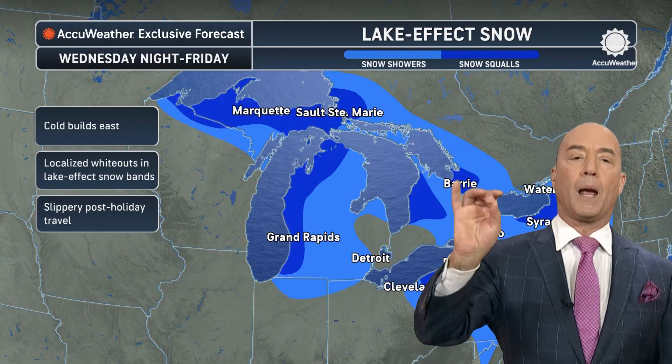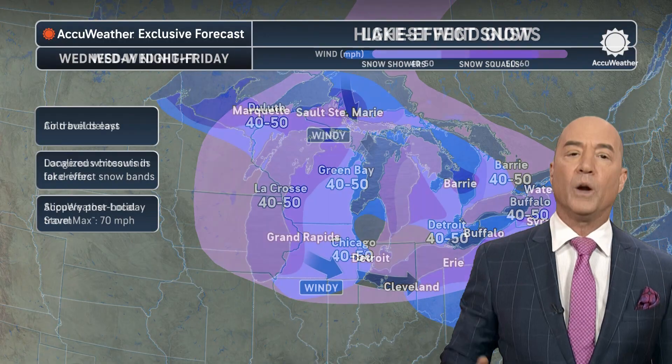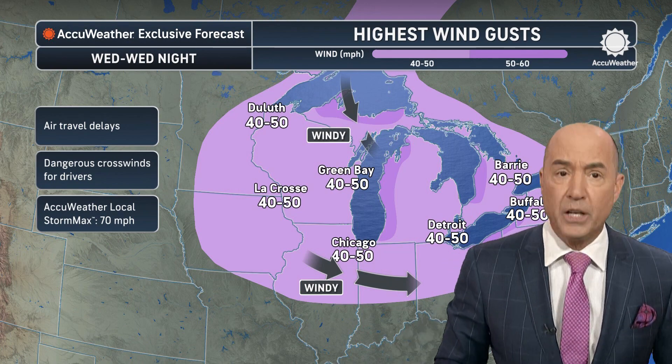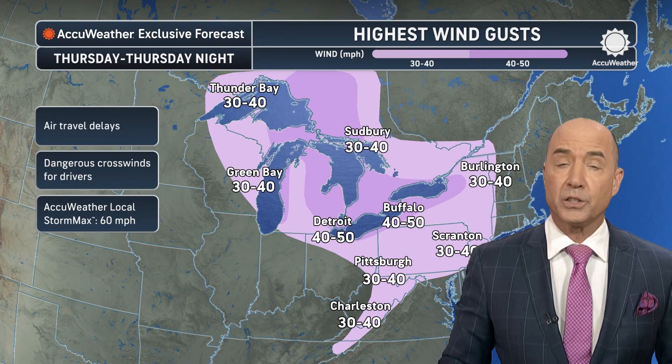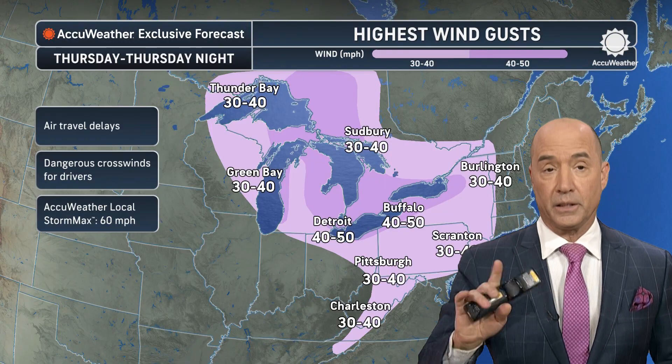In fact, it will resemble a blizzard in those west-northwest snow belts because the winds are going to be quite gusty. Winds start Wednesday night and continue as we head into Thursday and Thursday night. With the snow and blowing snow, this is going to resemble a blizzard near the lakes. Stay safe.